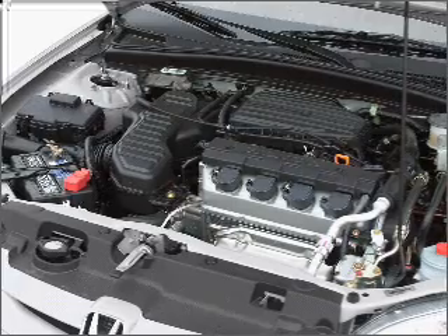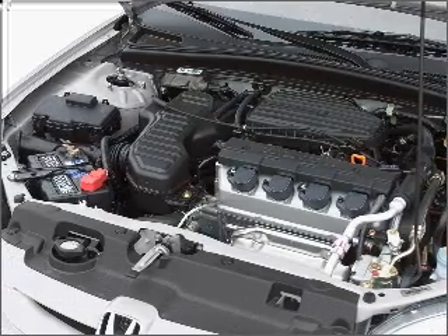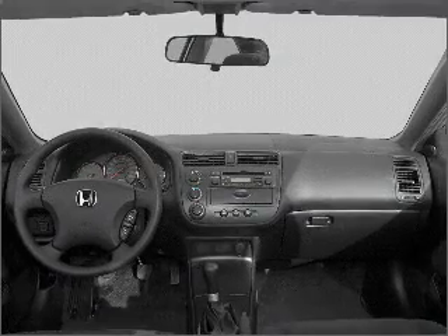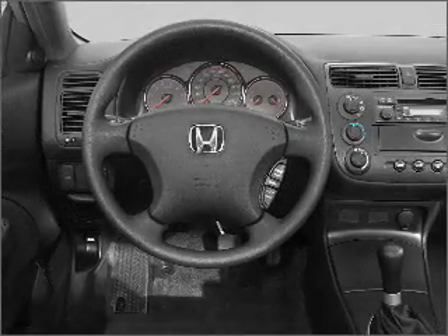Air conditioning. Power door locks. Power windows. Power steering. Cruise control. Power mirrors. An AM/FM stereo with a CD player. An adjustable tilt steering wheel.